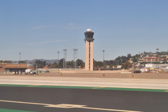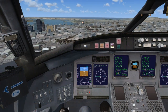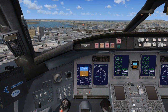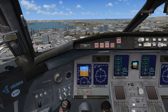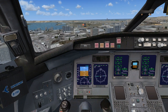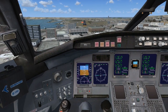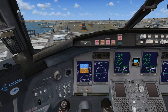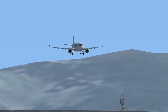Lindbergh Tower to Pan American 771: Roger, fly straight-in approach, cleared to land runway 27. Pan American 771 to Lindbergh Tower: Roger, making straight-in approach, cleared to land runway 27, squawk 1-0-0-0.